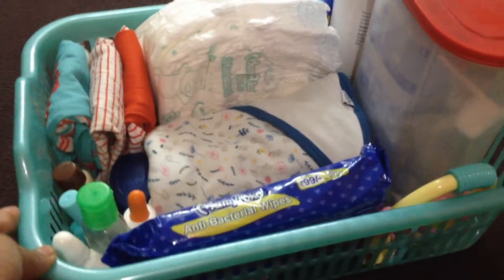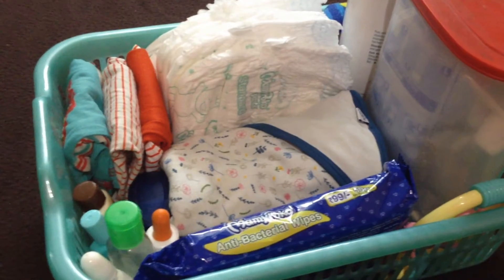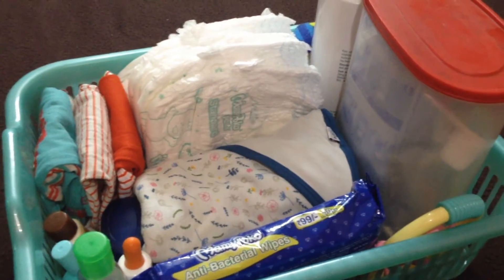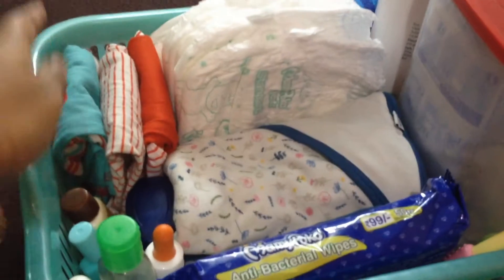This is a basket for a diaper. This is how you arrange your clothes. It is very easy for you. If you want to change this basket, this basket can be used in the basket and everything will be stored in it.